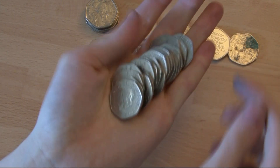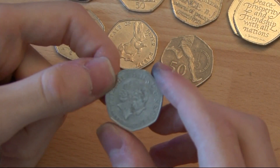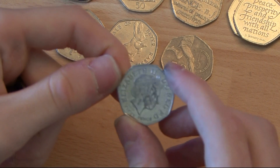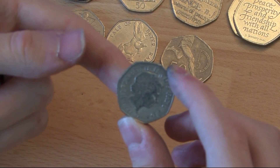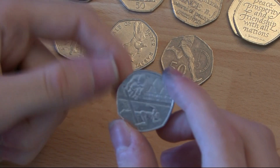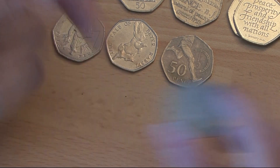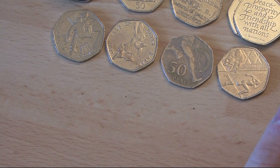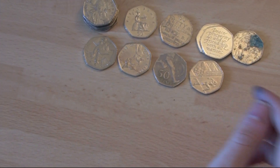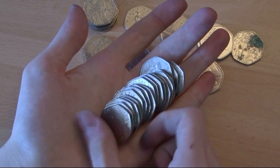This is the obverse of three coins — WWF, Commonwealth Games, and Kew Gardens. Let's feel the back. Unfortunately, that's definitely common enough — you can feel the lines. A bit of a troll coin, but fair enough. One day it'll be the Kew Gardens.